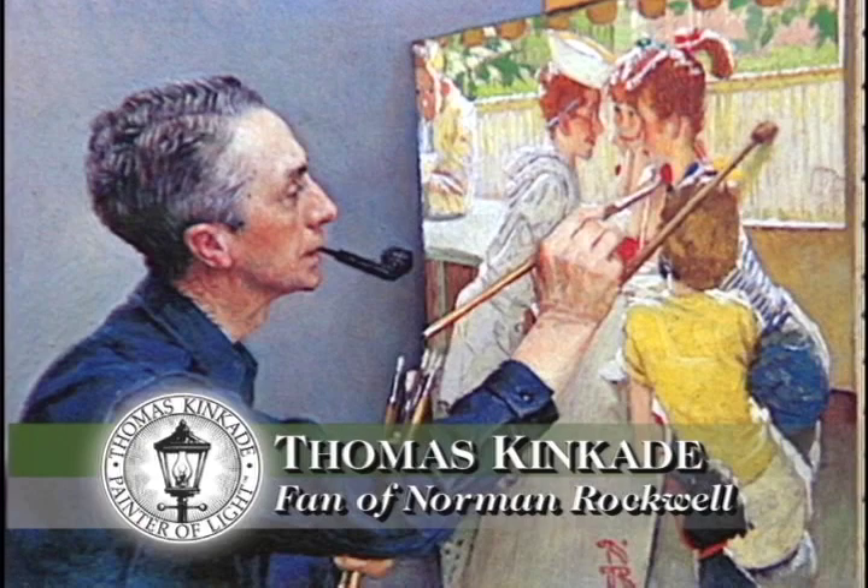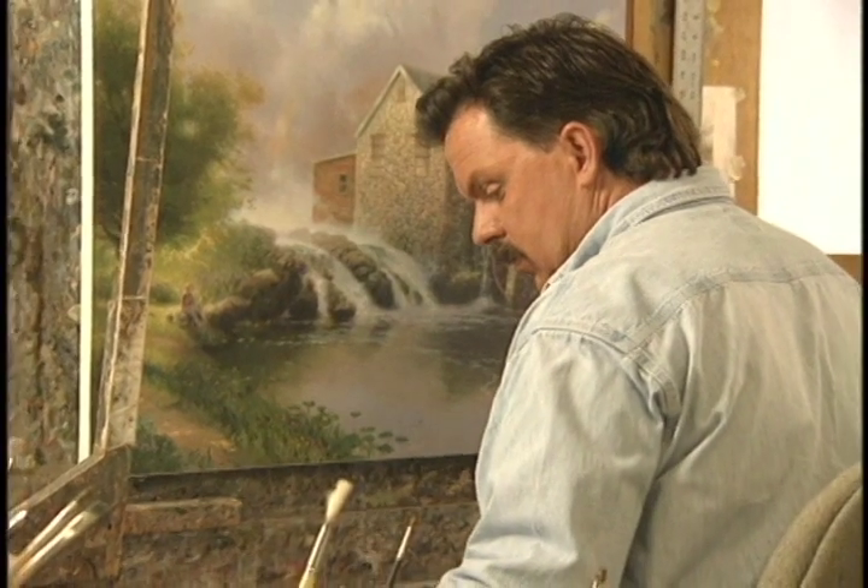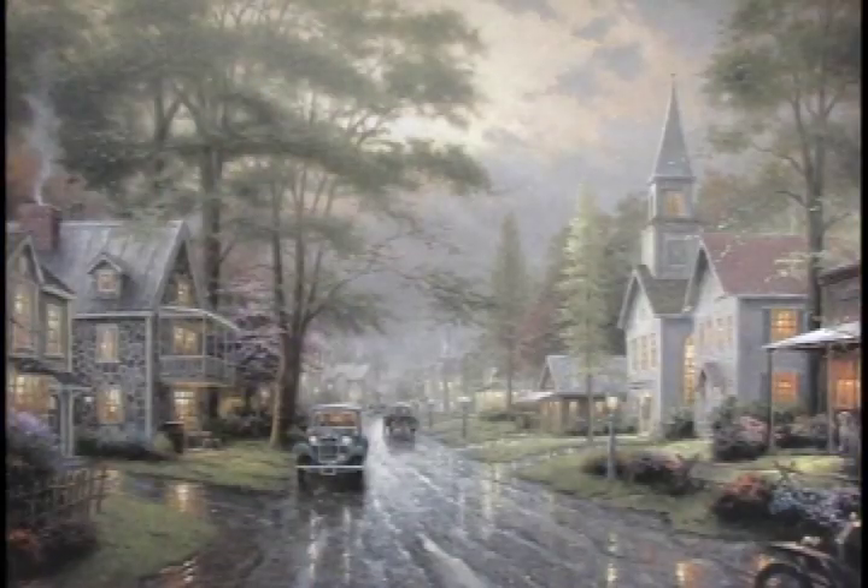He has won many awards for his artwork, including Artist of the Year and Graphic Artist of the Year. He has been inducted into the California Tourism Hall of Fame in recognition of his images of California. One of Tom's primary influences in art is Norman Rockwell — like Rockwell, Tom is considered an artist of the people whose work is loved by millions.